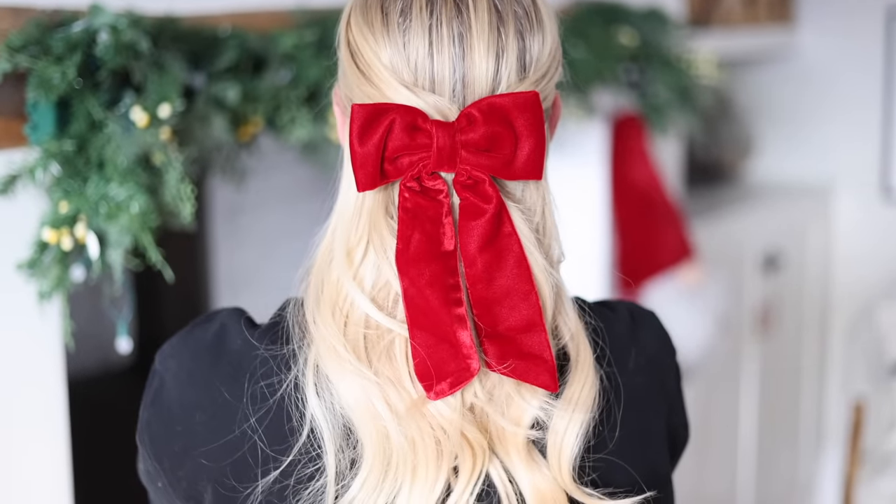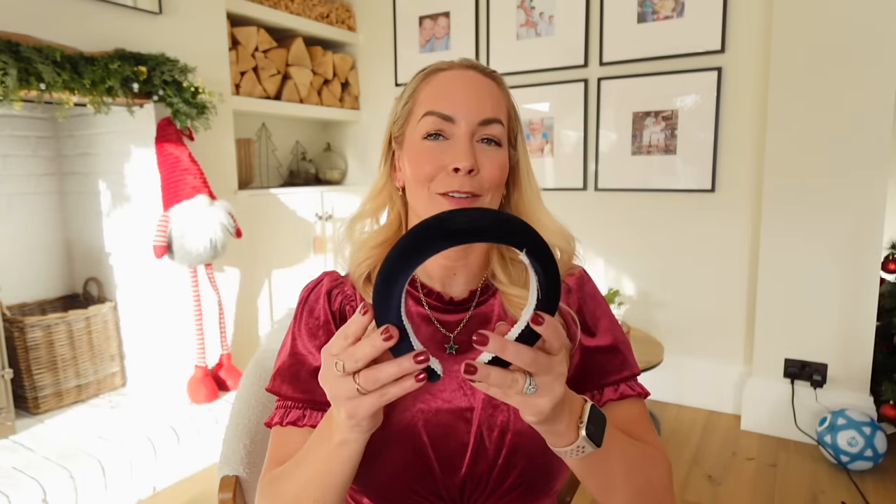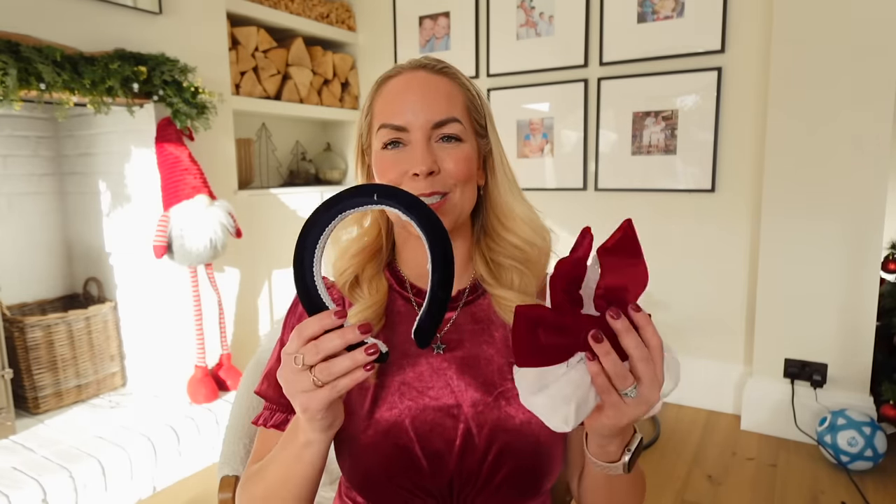Another small business I only just discovered is called Clementine and Mint. I found them on Instagram and bought a couple of their hair products. They do gorgeous little velvet bows — I think this was about £18–20 — and I wore it the other day and got so many compliments. They also do lovely puffy velvet hair bands, which I think are really festive. You can get them in different colors and they come in a really nice little bag.